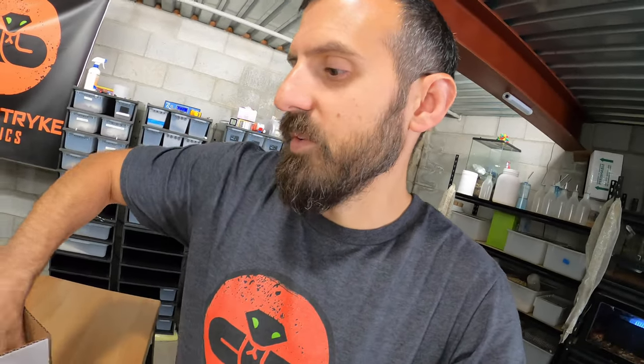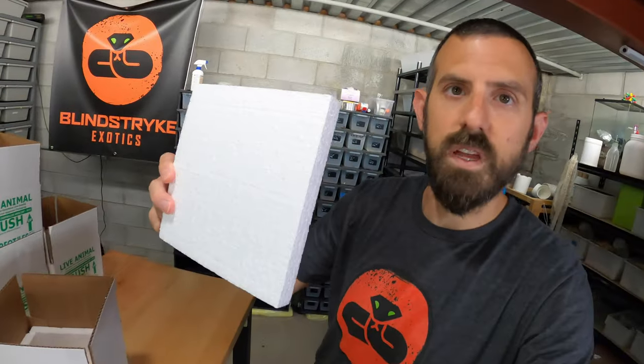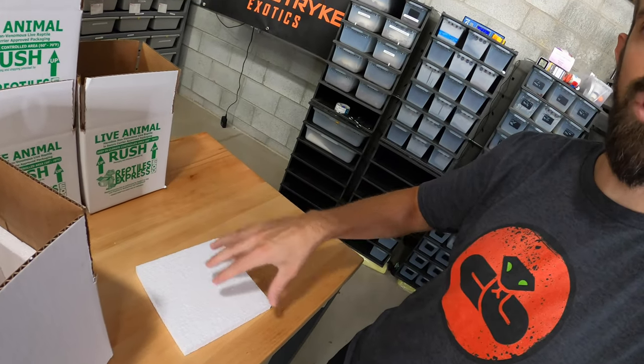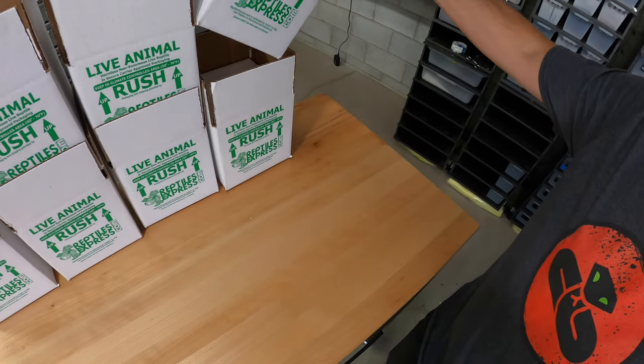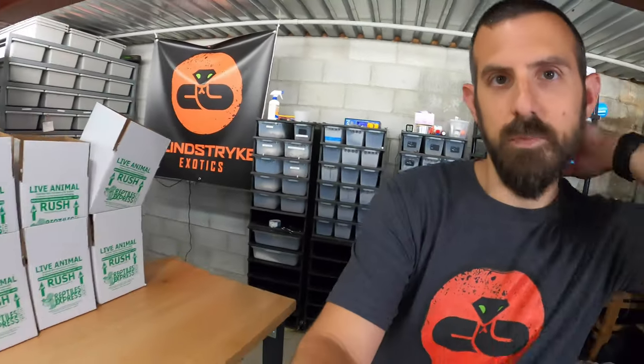If you're shipping in colder weather and need a heat pack, Ship Your Reptiles recommends not shipping hatchlings in a box smaller than 12 by 9 by 6, because it can kill the animal. What you do is tape the top piece of styrofoam to the top so it can't fall down onto the snake, then flip it over and place the heat pack downward into the box so it's suspended in midair.